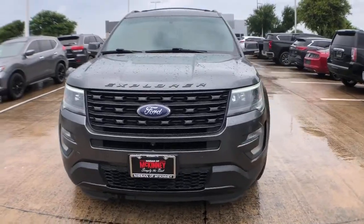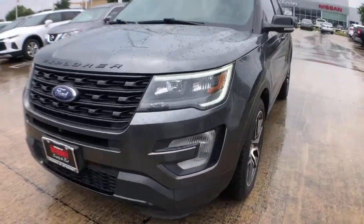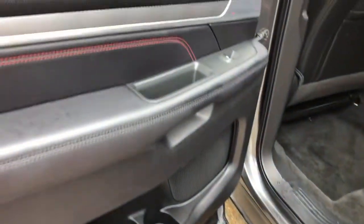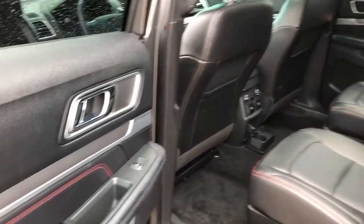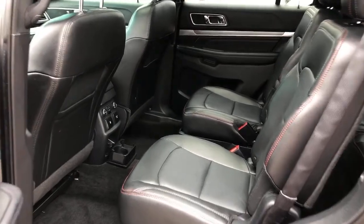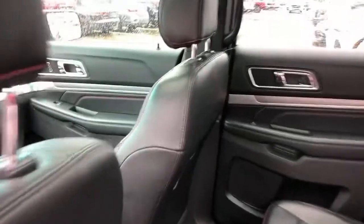The following are some of this vehicle's highlighted options: navigation system, power liftgate, backup camera, electronic stability control, Bluetooth, universal garage door opener, luggage rack, trip computer, power windows, and bucket seats.